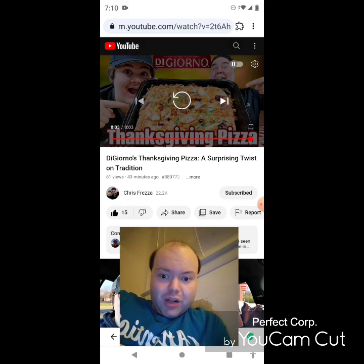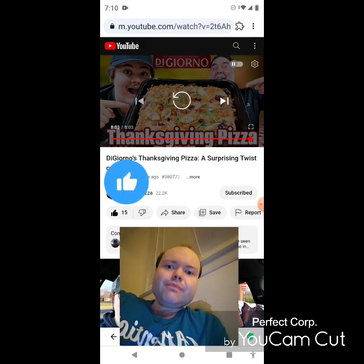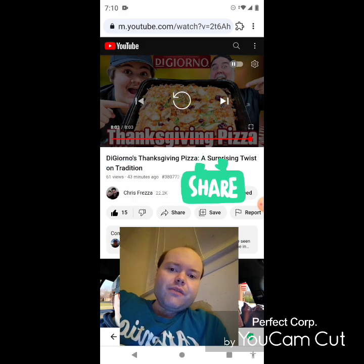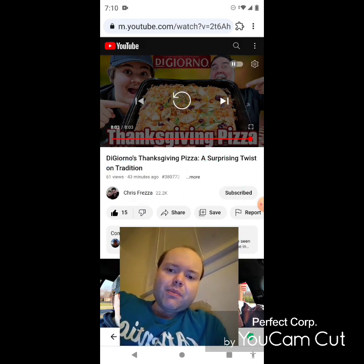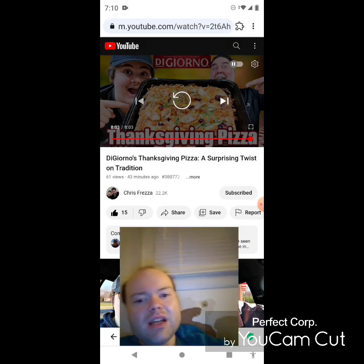Please help me bring my views and watch hours up on my main channel by taking a look at my other videos on the two playlists there and giving them a thumbs up. Share them with your friends and family — I would really appreciate it. Please help me bring my subscriber count up as well, and I'm off now — until next time, see ya.